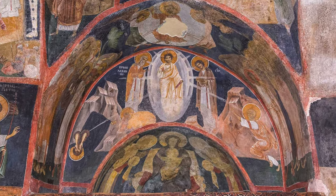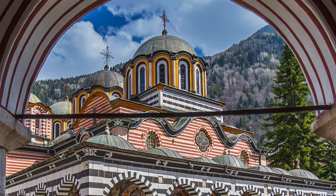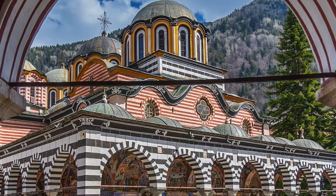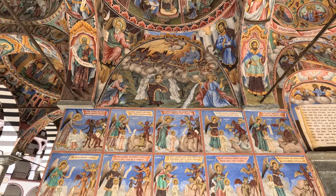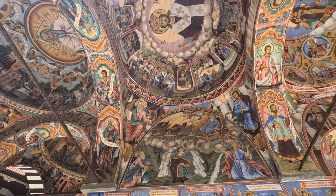Our final destination is the majestic Rila Monastery, nestled amid the serene Rila Mountains. Experience the spiritual tranquility of this sacred place adorned with colorful murals and intricate wood carvings. Join us on an unforgettable journey through Bulgaria's cultural gems.